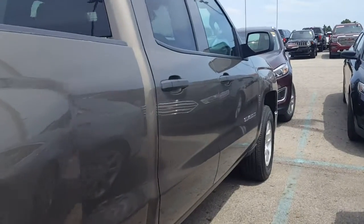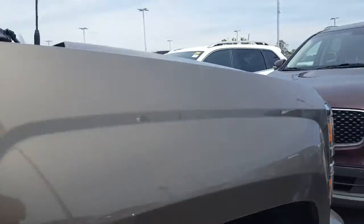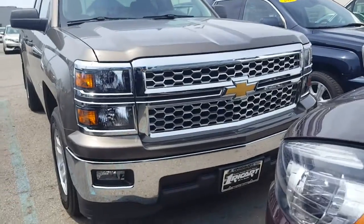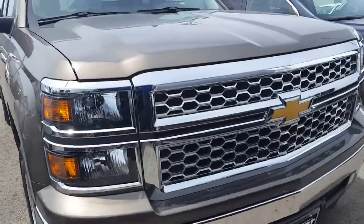From the looks of it over here, the body is actually in pretty good aesthetic condition. I'm not seeing any major dents or dings so far. That's what it looks like from the front. Sorry that it's a little tight over here — we have a lot of cars and we are just in need of space.